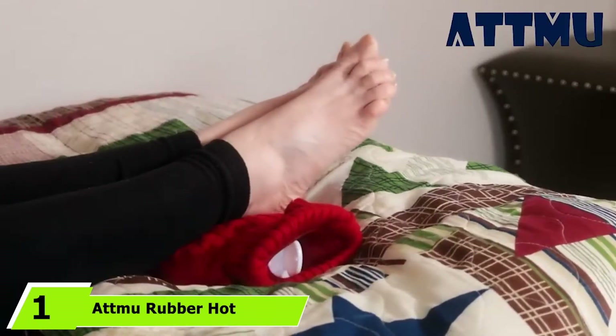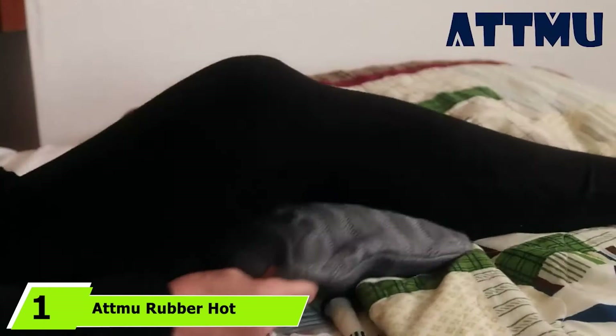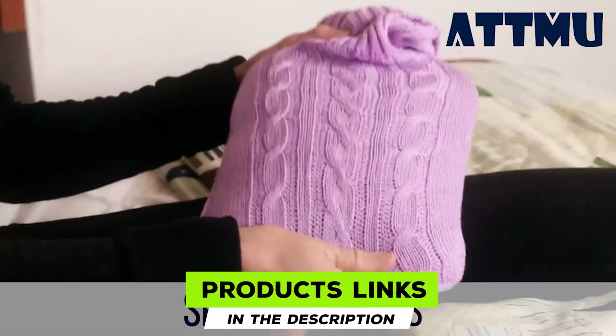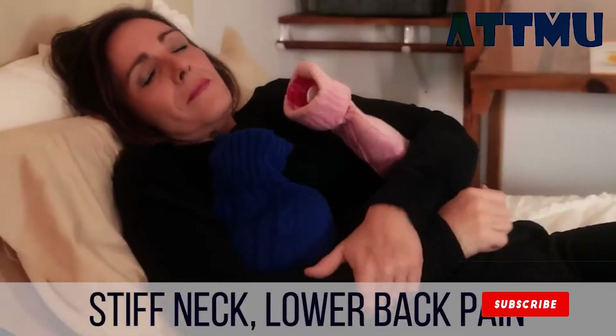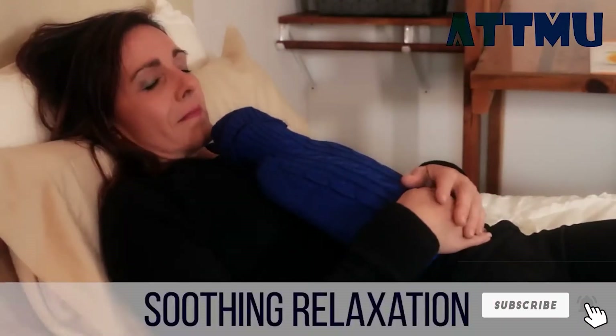At the first position of our list, we have Atmoo Rubber Hot Water Bottle. The Atmoo Rubber Bottle has a knitted cover for extra coziness and holds in the warmth longer. This thermoplastic bottle can work as an ice pack or a cold water bottle. It has a wide mouth for easy refilling and an anti-spurt lump. The bottle's transparent body allows you to check the water level.